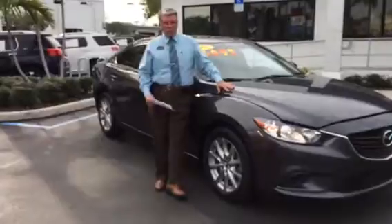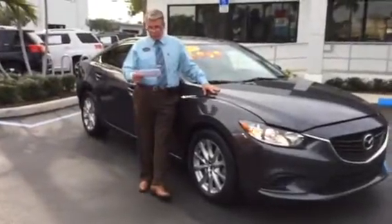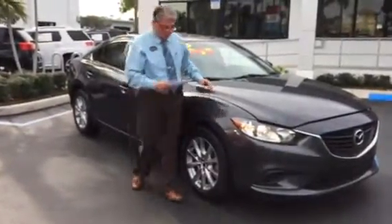Hi there. Thanks for asking about this beautiful and sleek Mazda 6. It's a 2015. Let me show you that for a little bit.